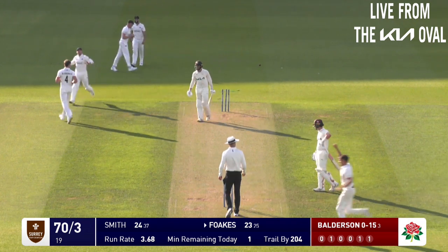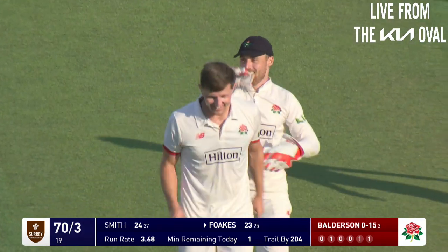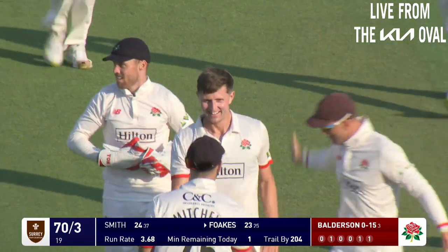Foulkes goes - played on! What a strike for Lancashire right at the end of the day's play.